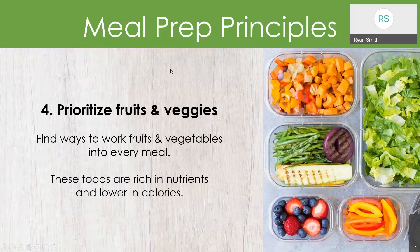Tip number four is to prioritize fruits and veggies. In that MyPlate image, we want fruits and vegetables to take up at least half of our plate. They are very healthy for us. You can find ways to work fruits and vegetables into every meal, as these foods are rich in nutrients and lower in calories.